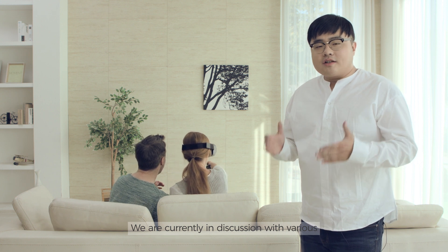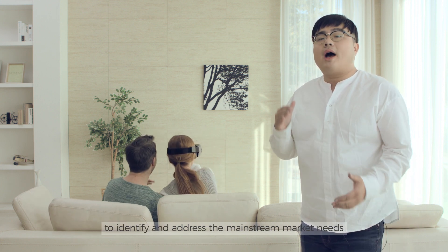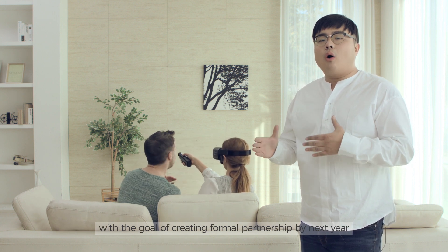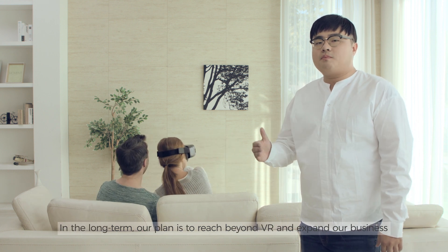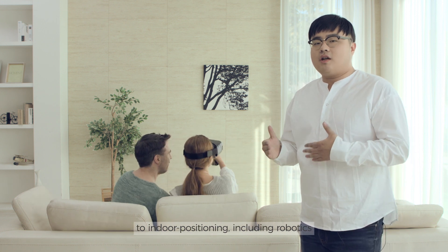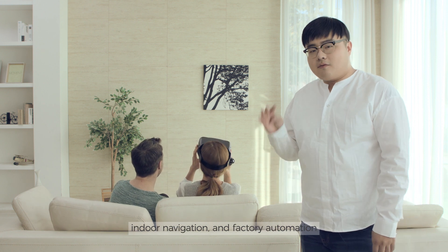We are currently in discussion with top-tier VR manufacturers around the world to identify and address mainstream market needs, with the goal of creating a formal partnership by next year. In the long term, our plan is to bridge beyond VR and expand business to indoor positioning, including robotics, indoor navigation, and factory automation.